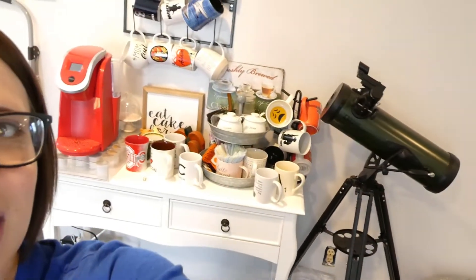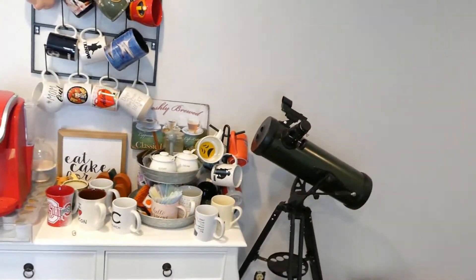Hi guys! Welcome back to my channel for another video. Today I'm doing a clean with me video and it's going to be a clean with me for my coffee bar. So behind me is my coffee bar and as you can tell it is cluttered like crazy.